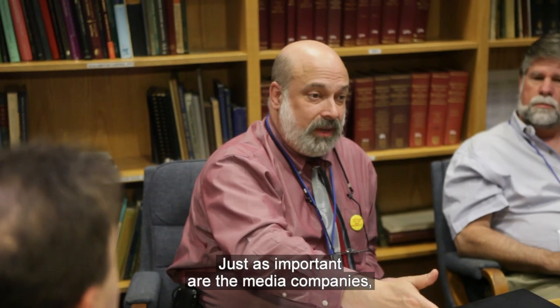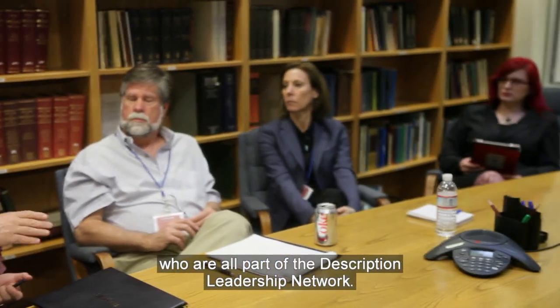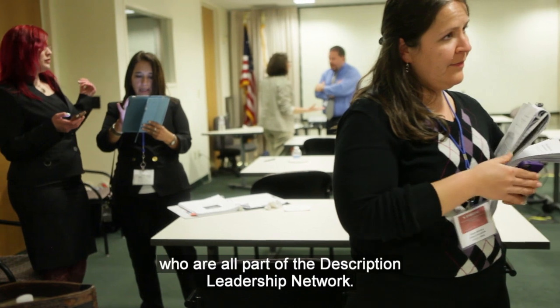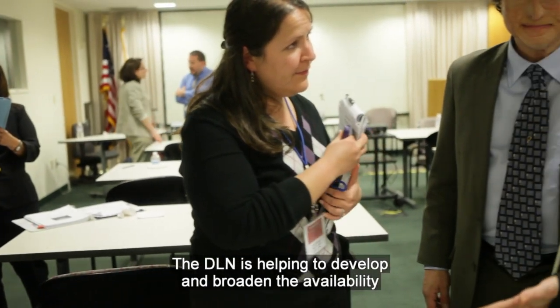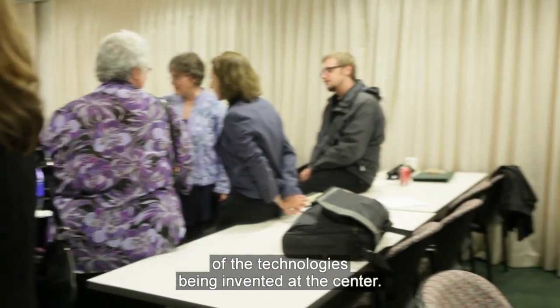Just as important are the media companies, description professionals, museums, and educators who are all part of the Description Leadership Network. The DLN is helping to develop and broaden the availability of the technologies being invented at the center.